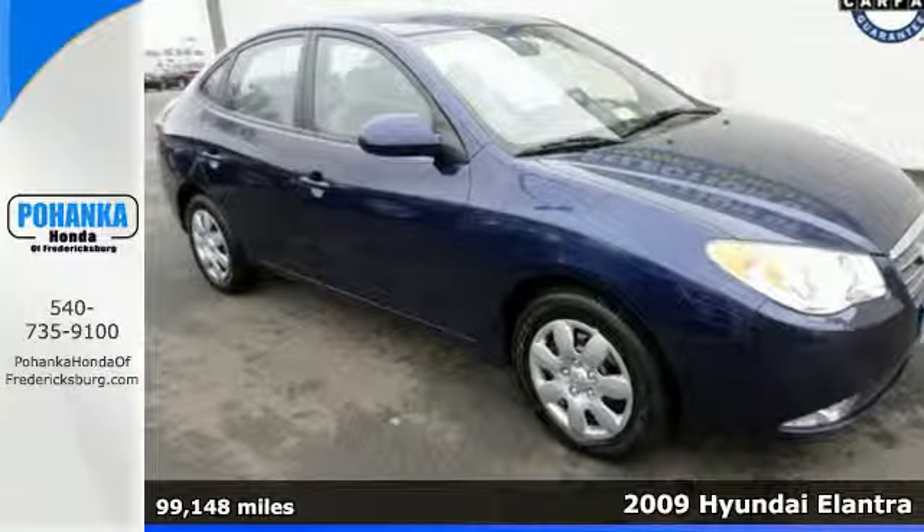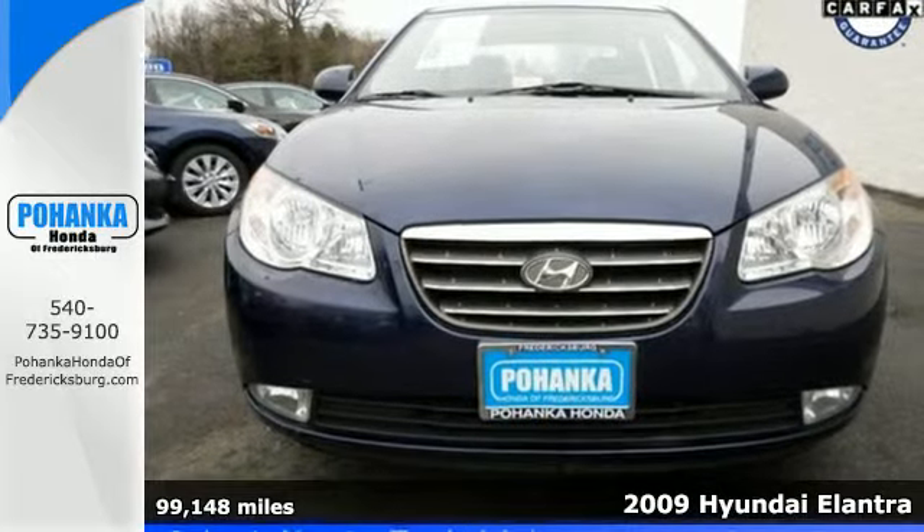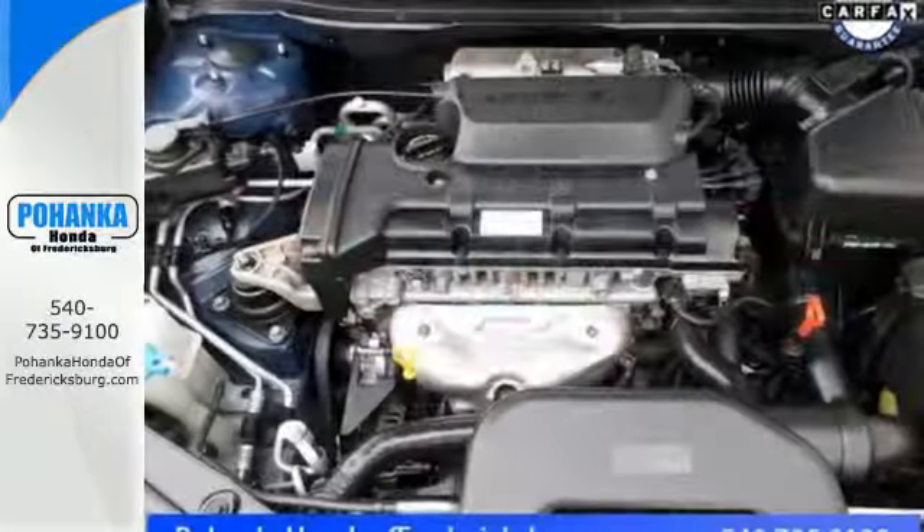It's a 2009 Hyundai Elantra. Standard features include a tire pressure monitor, one-touch power windows, power exterior mirrors, air conditioning, and a CD audio system.